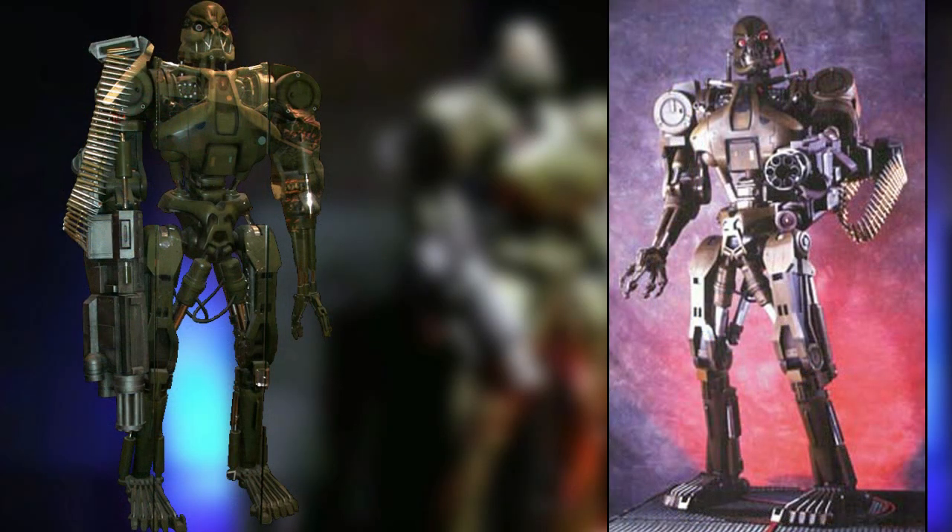As for its other attributes, the T-70 stood around 8 feet tall and was equipped with a high velocity Gatling gun, but could be modified to use something else, such as a light plasma weapon.